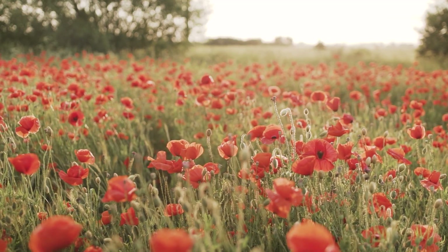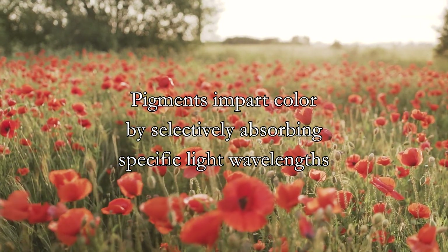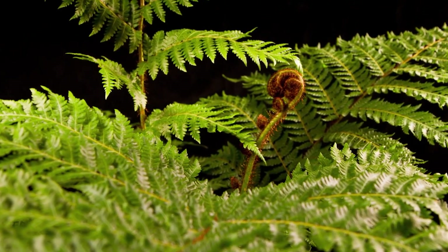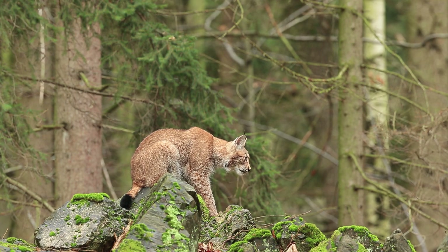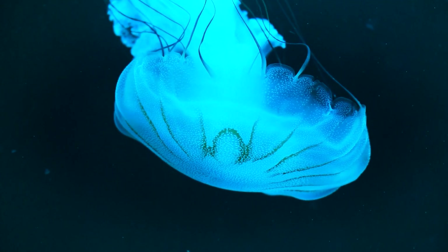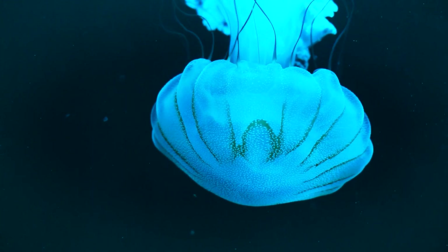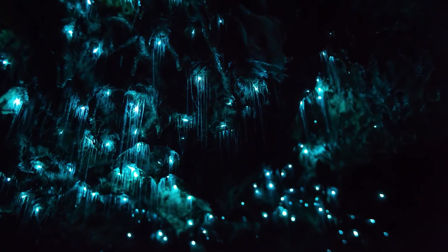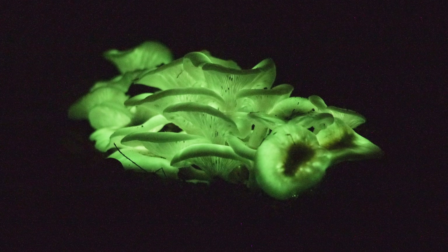The most common method to impart color is with the use of pigments, small molecules that preferentially absorb specific wavelengths. Chlorophyll pigments give leaves their characteristic green color, while melanin pigments are responsible for the coloration of many animals. Another method for creating color is bioluminescence, an enzyme-driven reaction that releases energy in the form of light. This phenomenon is particularly useful for living organisms found in darker environments, such as the aforementioned anglerfish and fireflies, and is even present in some species of fungi.